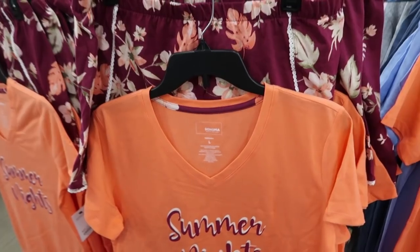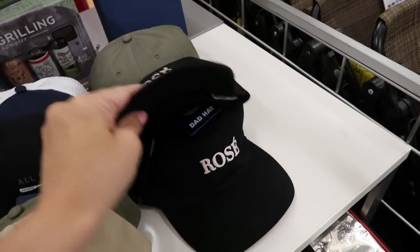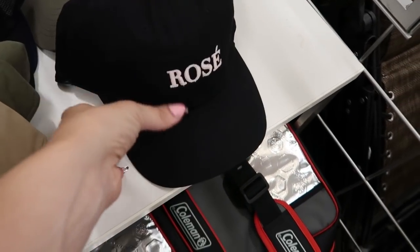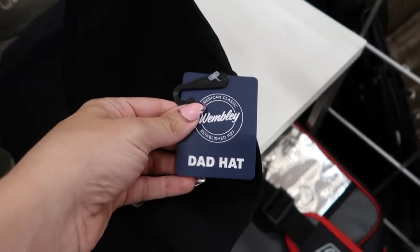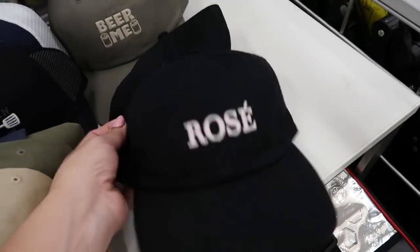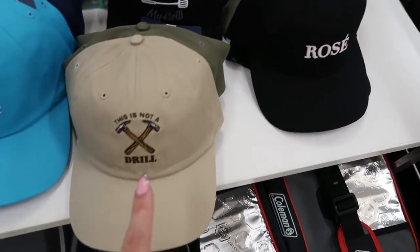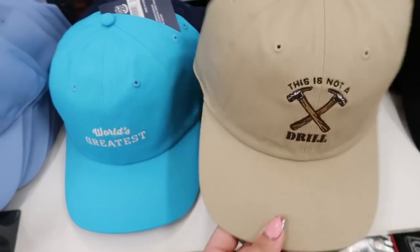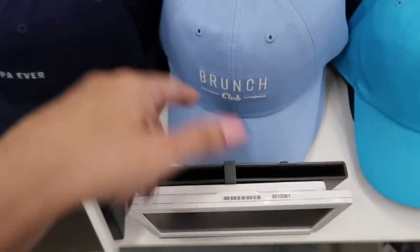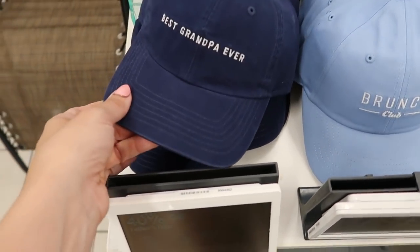For $9.99 they have these hats but this one caught my eye — it's black with pink writing that says 'Rose.' They're in the men's section and it says 'Dad Hat' but how cute would that be with a black tank and jeans just to run errands. They also have 'This Is Not My Drill,' 'Papa World's Greatest,' 'Brunch Club,' and 'Best Grandpa.'